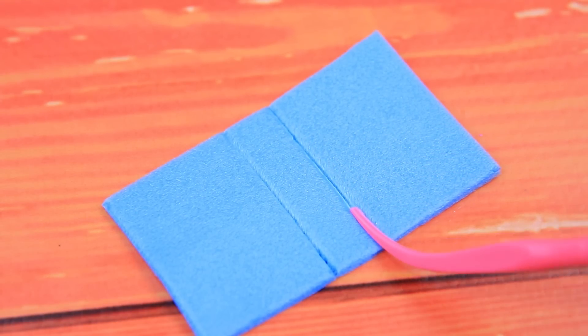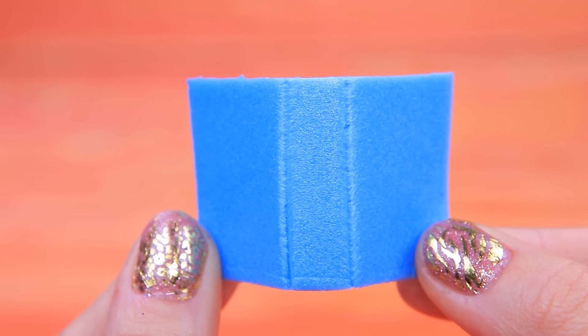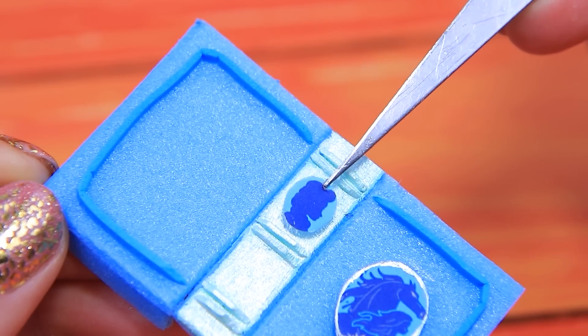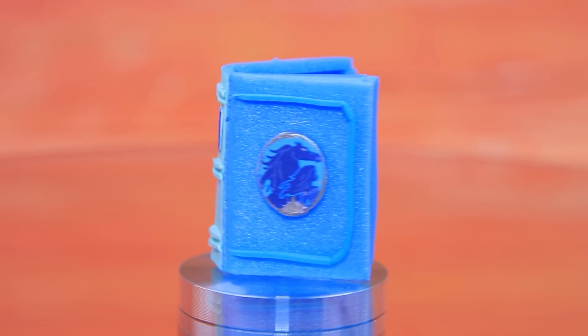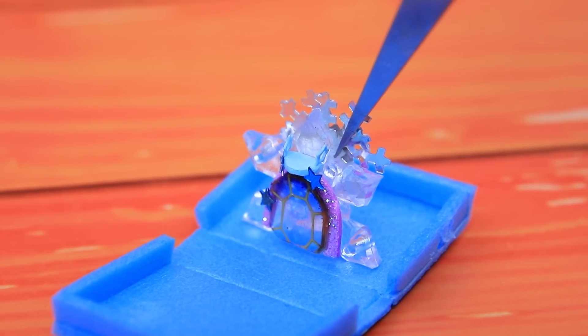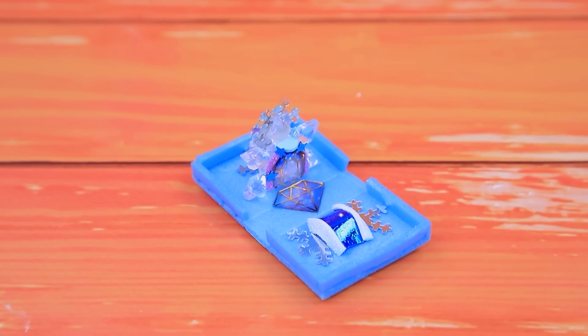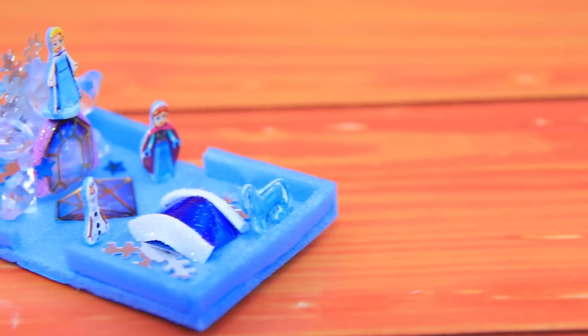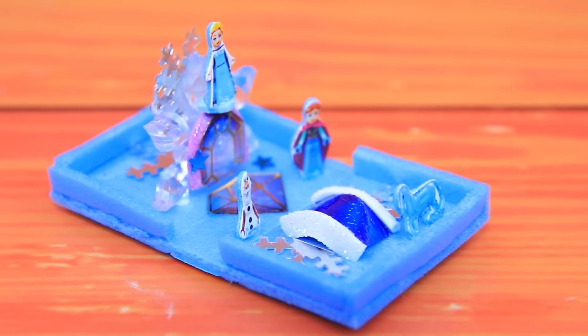Mark bending lines on blue foam paper. What's behind this mysterious cover with a medallion? We turned crystals and precious stones into a castle. It's Olaf and Anna — this icy castle will fit wherever you want to play with it.